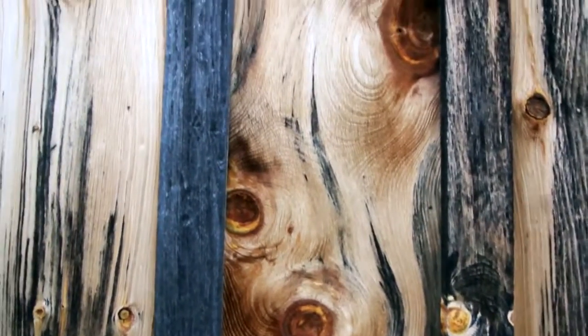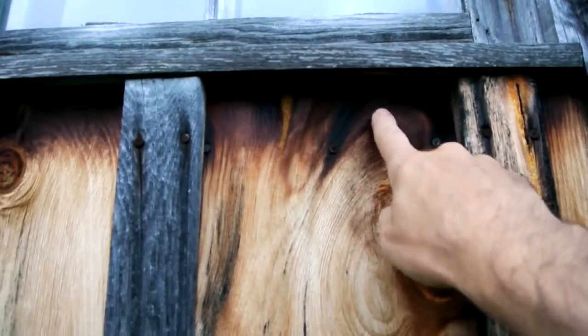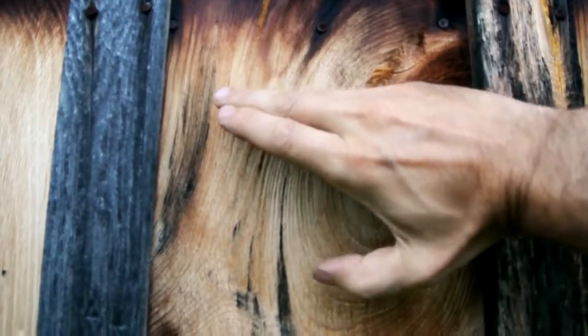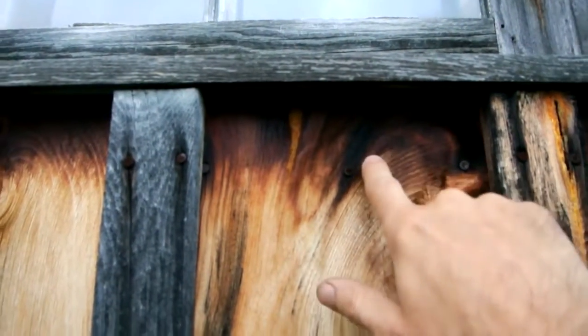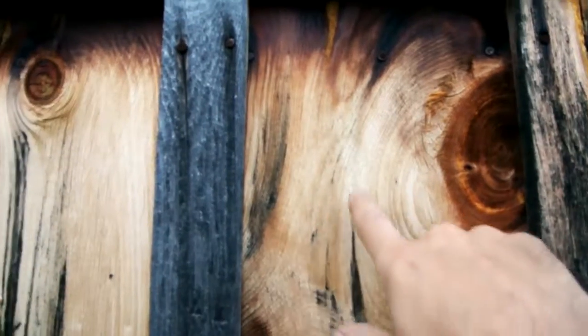I think it might also have something to do with water exposure, because for instance underneath this ledge here — it looks like it's a shadow, but if I hold my hand here that's much less of a shadow than from this ledge. So somehow this area not getting any driving rain ever causes it to go dark, whereas here somehow the colors get washed out — the gray gets washed out.